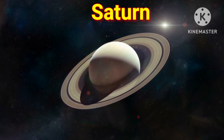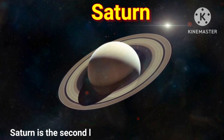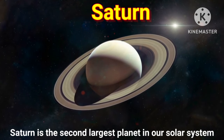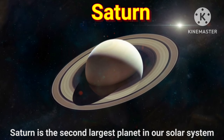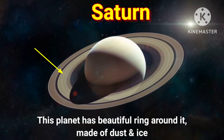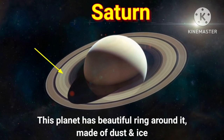Next planet is Saturn. Saturn is the second largest planet in our solar system. This planet has beautiful rings around it, made of dust and ice.